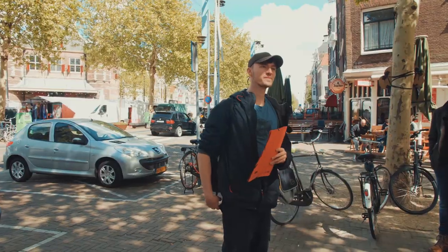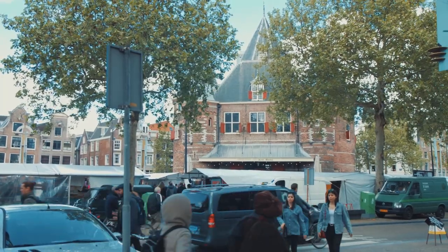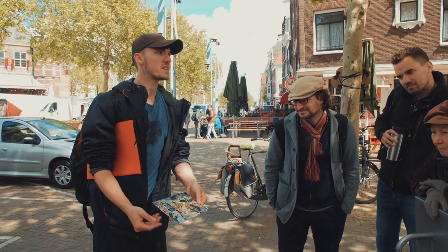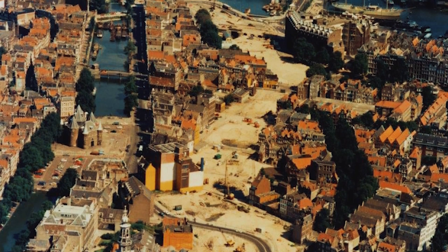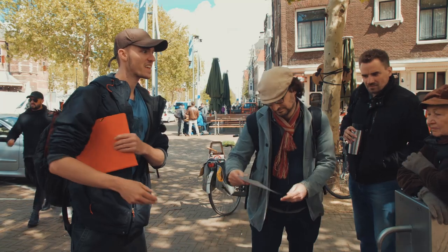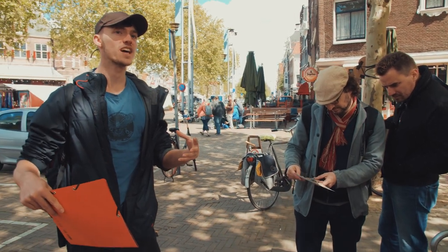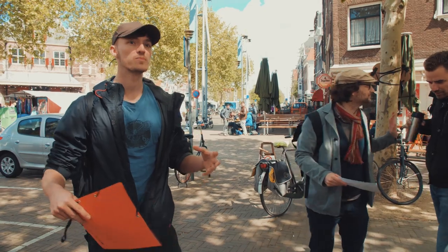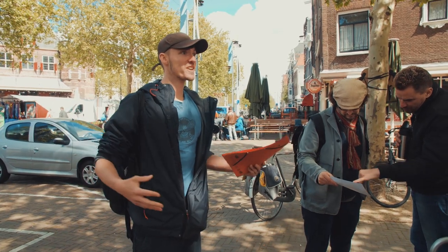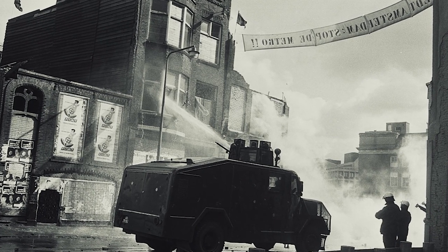We've reached the last site of resistance on our tour today: this is the Nieuwmarkt, the square, and this whole neighborhood around here is also called the Nieuwmarkt. That's the extent of the huge gash that had to be cut through the neighborhood, and the people who had to be evicted in order for this metro to be built. People put up a fight against this, and especially the squats were sites where, if an eviction was happening, a lot of people would swarm around it, prevent the police from entering the buildings, prevent the evictions, and prevent the metro being built. That's called the Nieuwmarkt Rellen — the Nieuwmarkt riots — 1975.